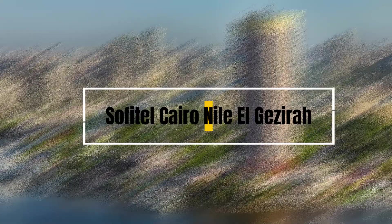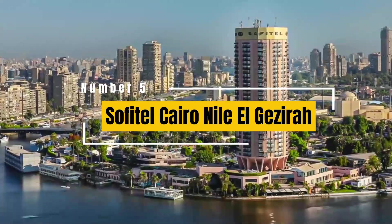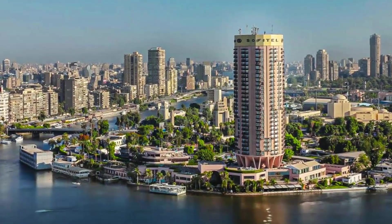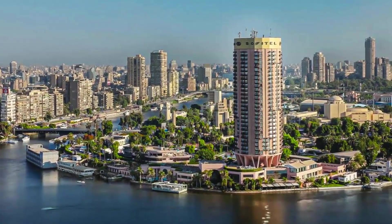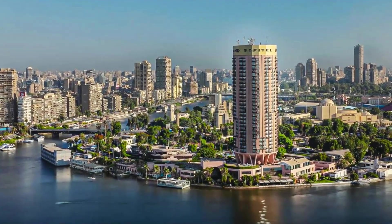5. Sofitel Cairo Nile, El Ghazira. Situated on the famous Gezira Island, this five-star hotel offers stylish rooms, several dining options, a wellness centre, a pool with Nile views, and easy access to landmarks like the Cairo Opera House.